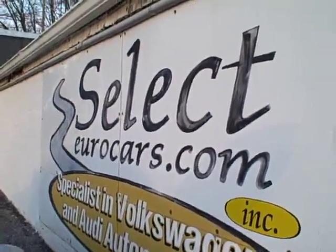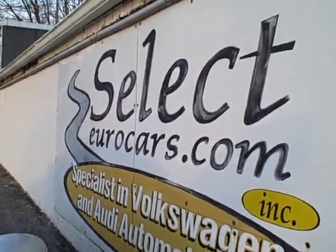You can read about these programs on our website, SelectYourCars.com, by clicking on Warranties on the upper left.